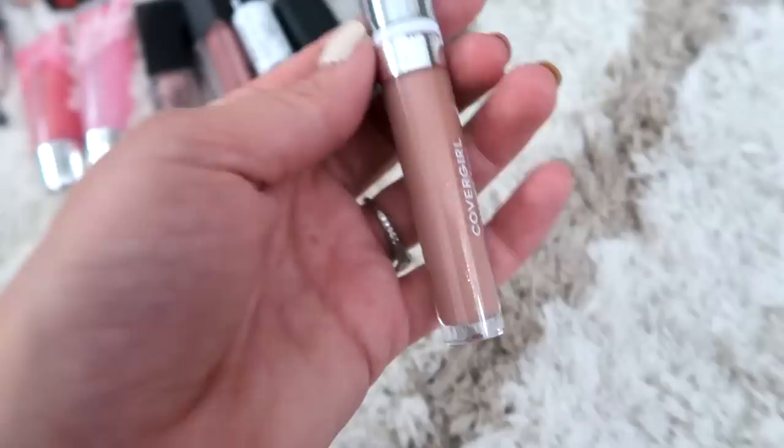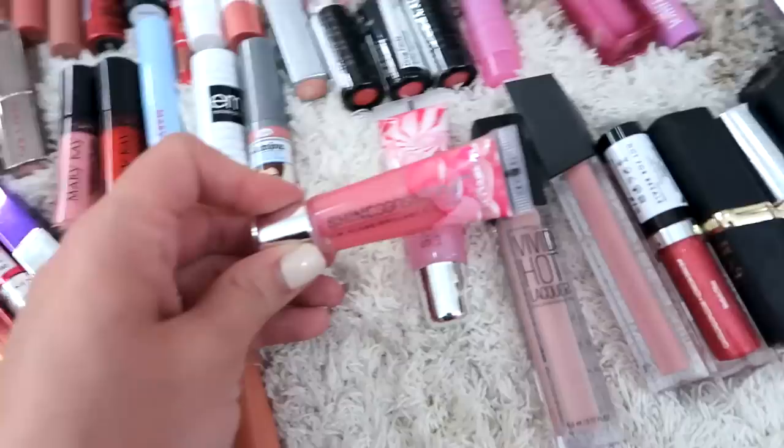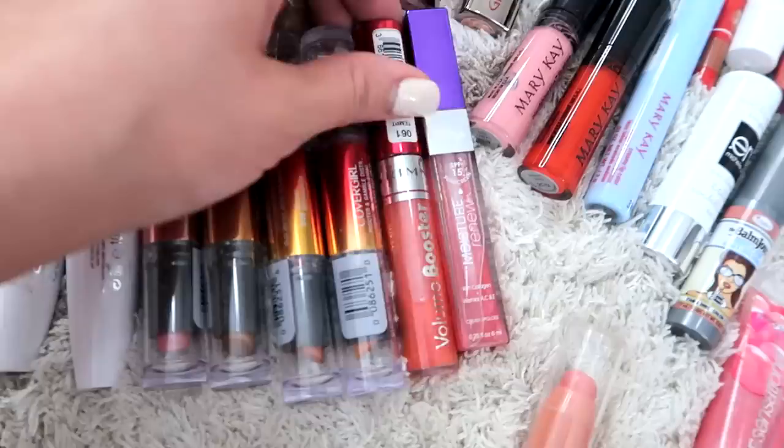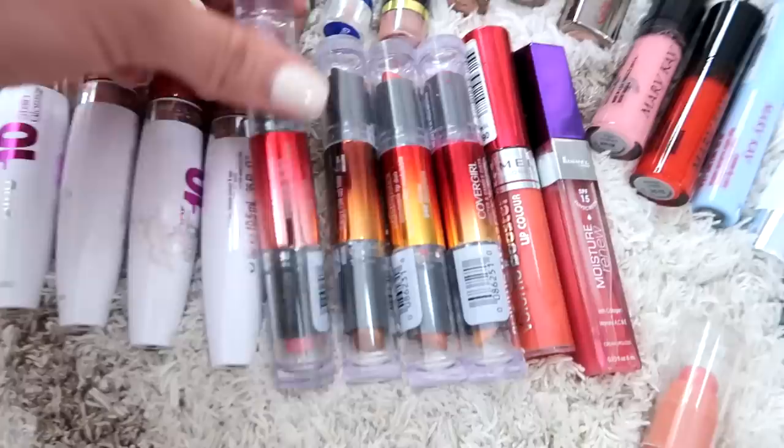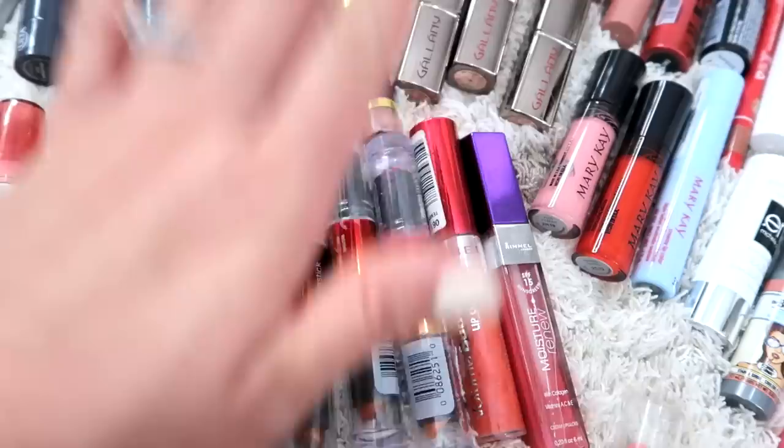I also really like the shade of this CoverGirl Melting Pout — this one's called Nudistream and it's so pretty. I could only find this at Walgreens every once in a while, but now I find it at a couple of different CVS locations. Remember when these were a thing — all of these squeezy tube lip glosses? These are so old, I need to get rid of them. We have some super old Rimmels over here that just need to go. Oh my gosh, this is so nostalgic — I did a whole review and lip swatches of these lipsticks on my blog before my YouTube was really a thing.